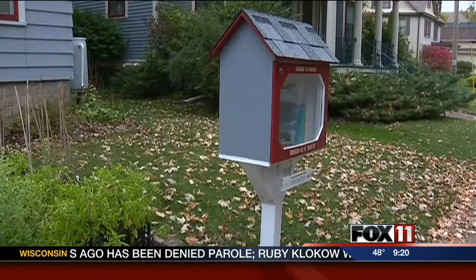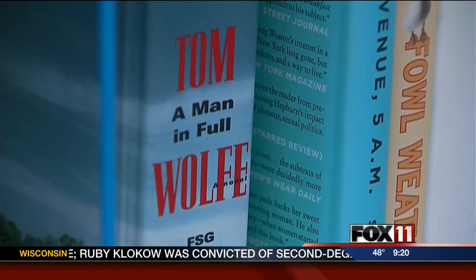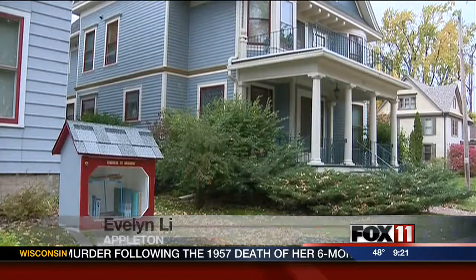In Evelyn Lee's case, once her library was built, someone surprised her by stocking it. There are books for adults and children — they were full of a variety of different books. It's great.